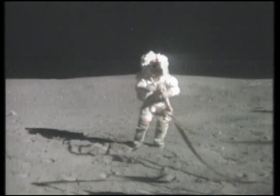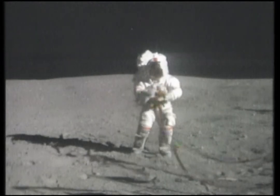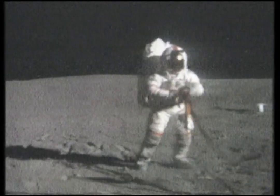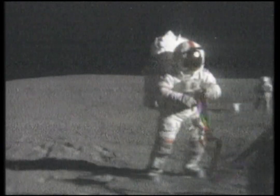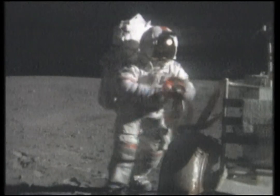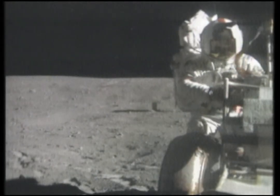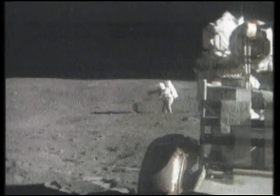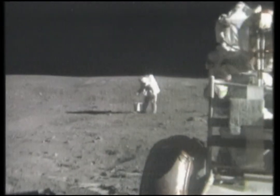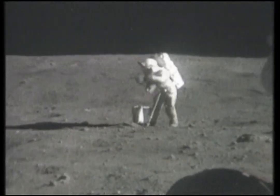What I hope is it doesn't end up going into the mouth of the... You're doing pretty good there, John. Bag number ten, Tony, is another one — an angular rock. Charlie, we better get you loaded back up. I was worried about that power cable on the geophone experiment.